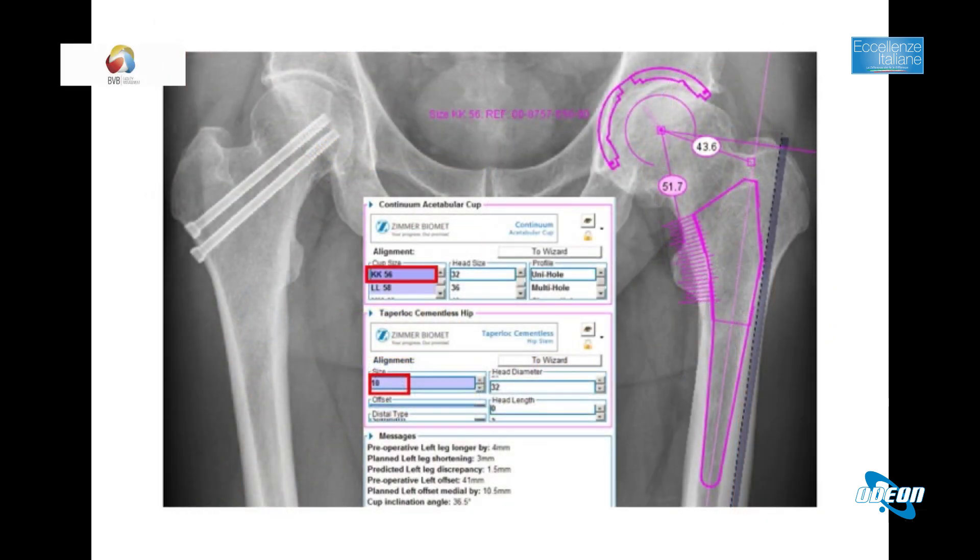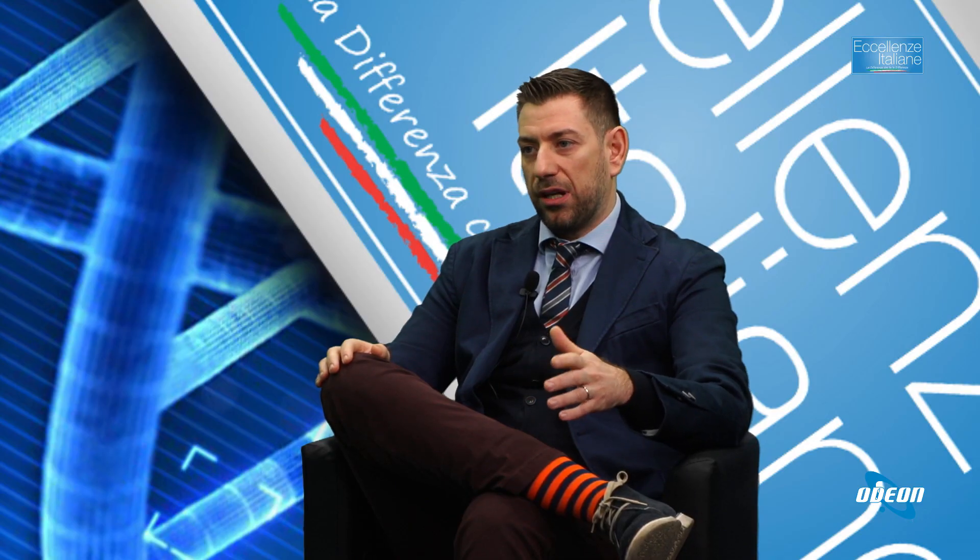L'allettamento non aiuta il recupero post-operatorio. Normalmente nelle prime 48 ore il paziente riprende la deambulazione per i primi passi. Per tornare a fare le normali attività quotidiane servono circa tre mesi per stabilizzare l'anca e riprendere il normale tono muscolare. È consigliabile fare fisioterapia e riabilitazione. I primi tre mesi sono quelli cruciali per tornare alla normale attività.